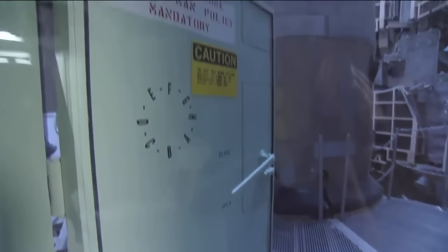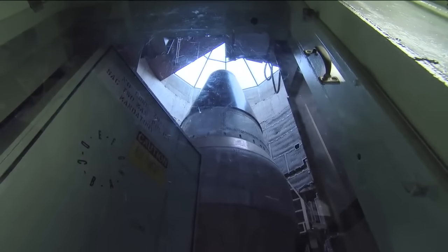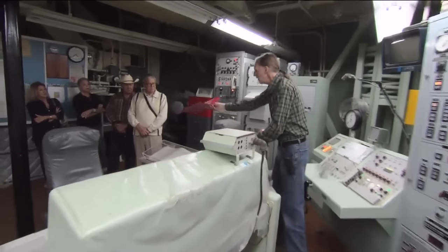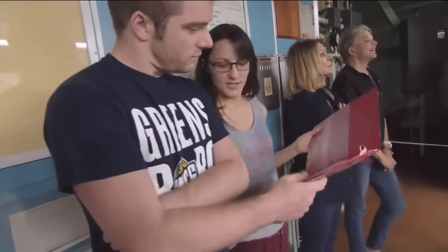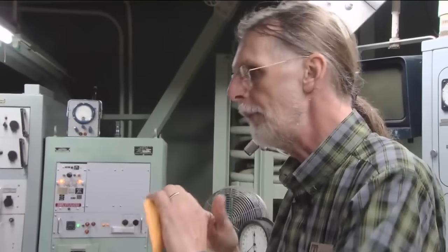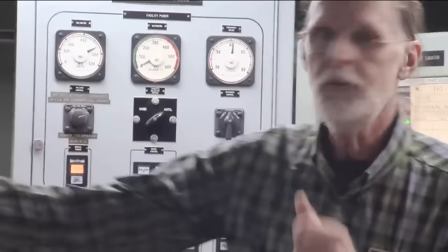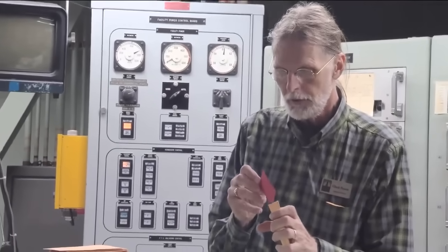Nowhere else in the world can visitors get this close to an intercontinental ballistic missile that's still pretty much where it was, how it was during the Cold War. This is the secret unlock code for the missile. If the code word on this card that's been in a safe all these many years matches the code word they just sent us in the radio, then this is not a drill — this is a legitimate order to go.